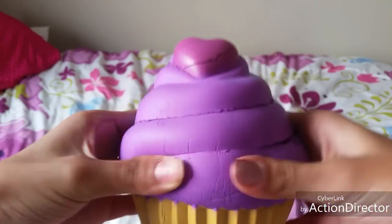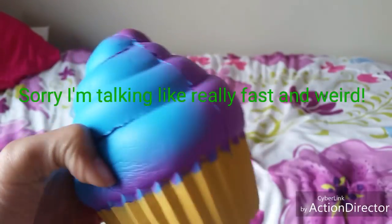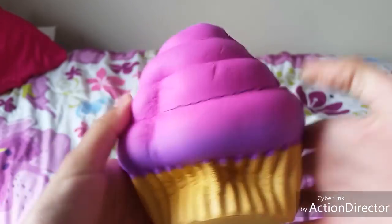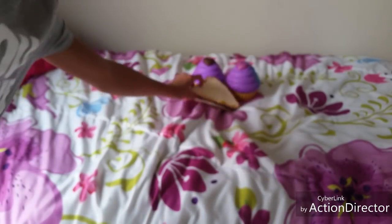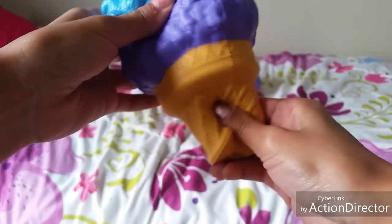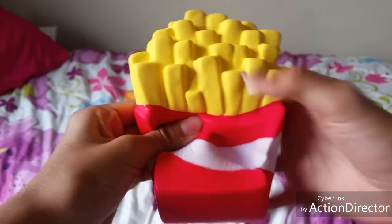The first one is this cupcake — this is one of my most effective squishies ever — this is the blue and purple cupcake. Then I also have the purple and pink cupcake. I have this peanut butter and jelly sandwich, this two scoop ice cream, this pie with a bunch of fruit on top, and these french fries.